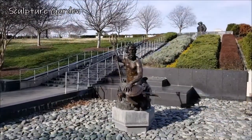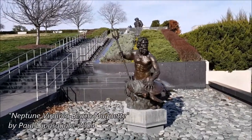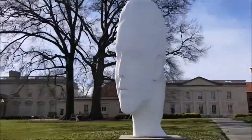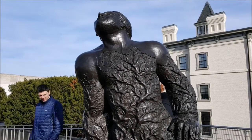This new statue is a big deal, but they have loads of other statues in their sculpture garden. Like Poseidon here. And this head thing. And whatever this is.